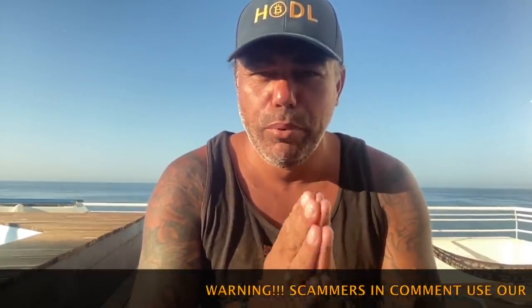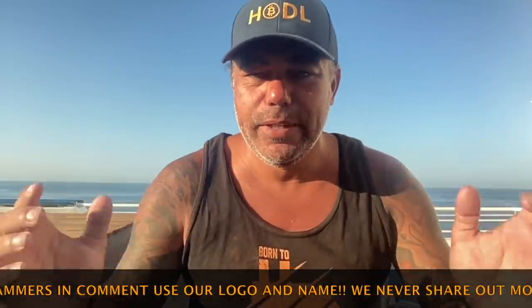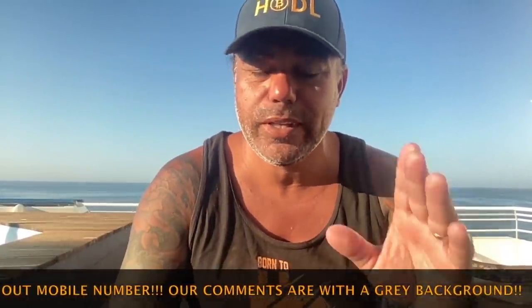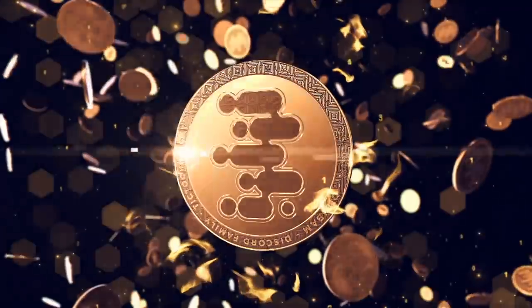In today's short TA video, talking about the Bitcoin price — keeping it short — but I have some very important questions at the end of the video, so please watch till the end. Maybe I'll even do some giveaways of t-shirts to the people that answer the questions. First, I'm going to look into the charts and show some magic — some beautiful lines — and show you where we are going.